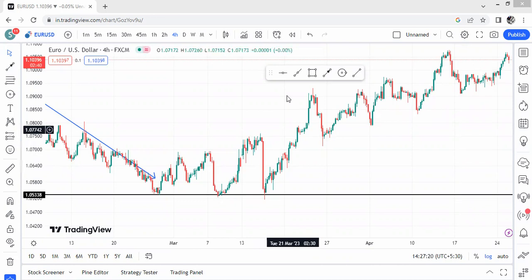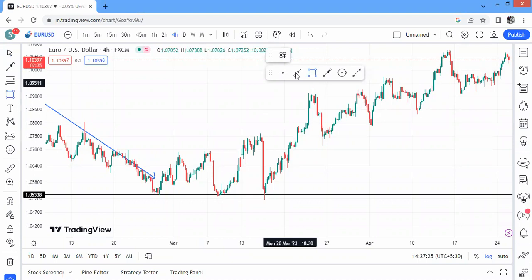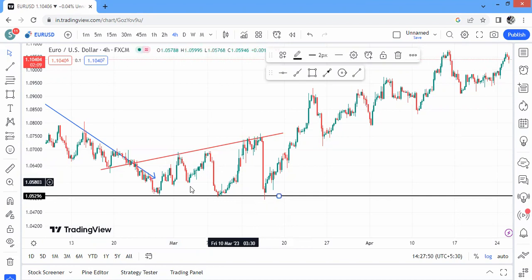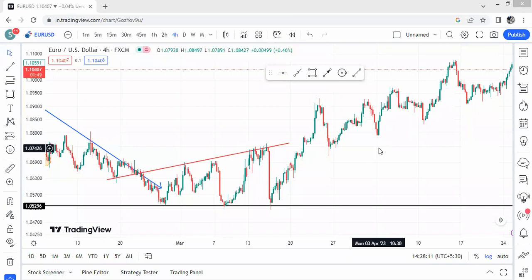I want you to realize what we have here. We have this structure — a touch, another touch, then another touch — and the resistance remains the same. I'm putting a black line: that's our resistance zone. Price is testing it so many times but not breaking it. Whenever price touches a point so many times but does not break it, it becomes a resistance zone.